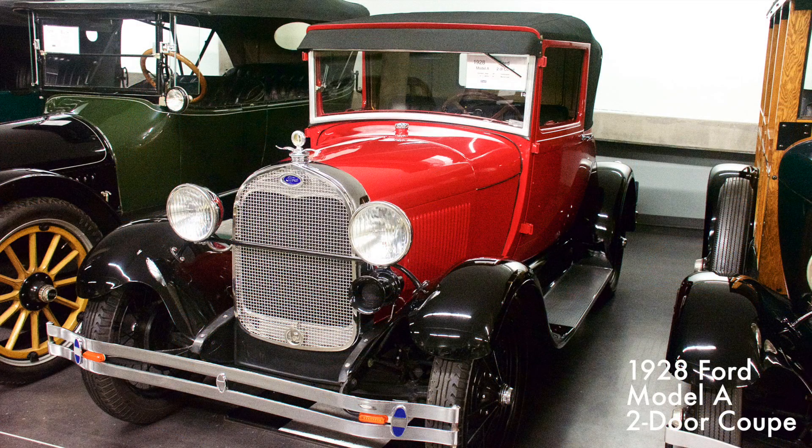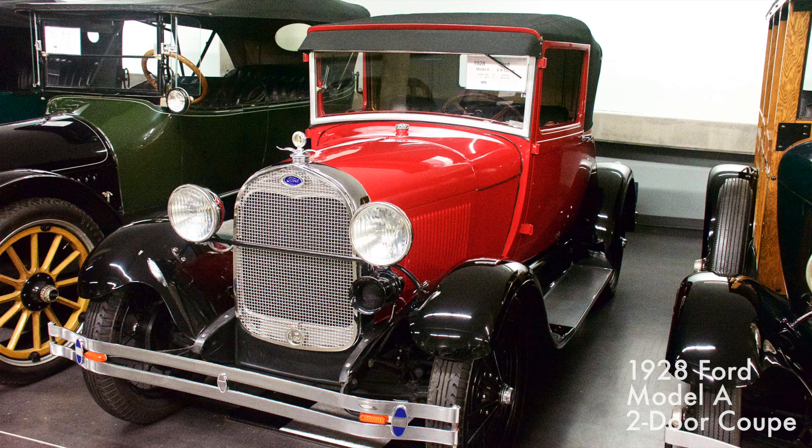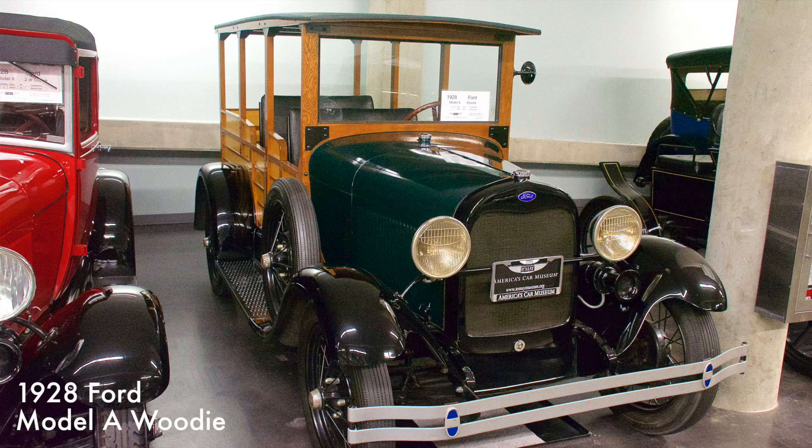The Model A Coupe came with a 200 cubic inch four-cylinder engine with three-speed manual transmission. The Model A was manufactured from 1927 to 1931 and was available in 38 models. It was assembled in 12 countries and was also available with a custom wood body.